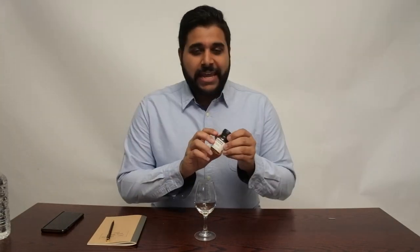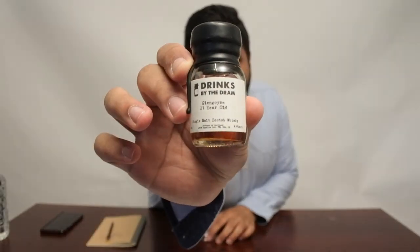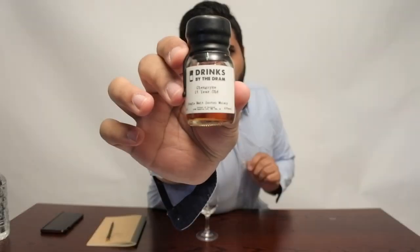Hey guys, welcome to Jason Whiskey Wise. I'm Jason, bringing you Whiskey Review number 71, where we're going to review the Glen Goyne 21 year old. This is a whiskey I picked up from Drinks by the Dram. I also recently got back from the distillery, and I think I'm going to have 7 videos on all the 7 distilleries I visited whilst in Scotland.